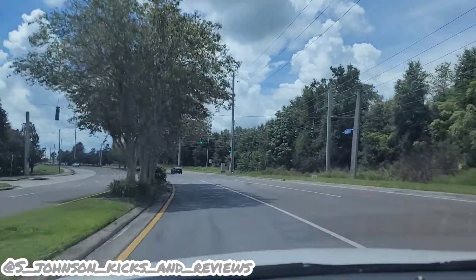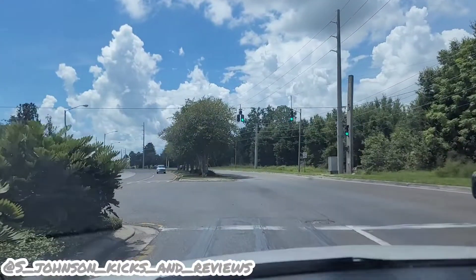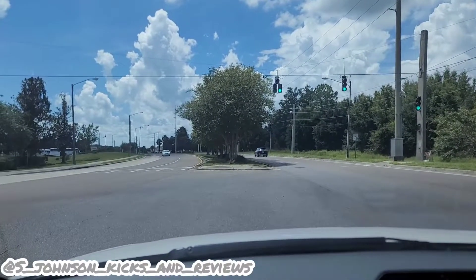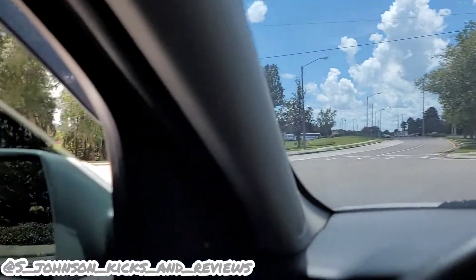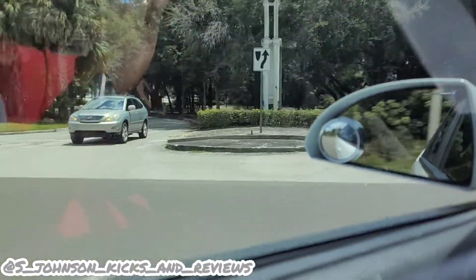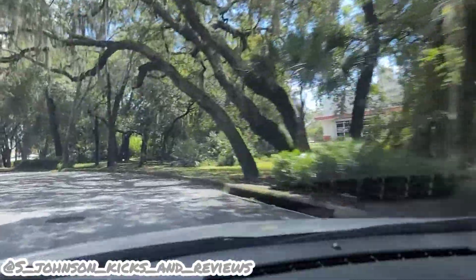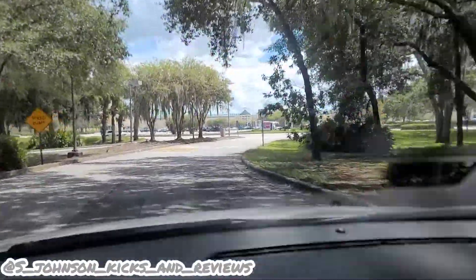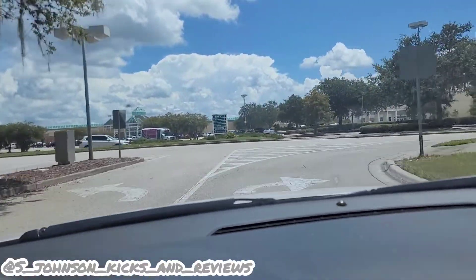What's going on guys? It's your boy S. Johnson Kicks and Reviews and we're back with another one. As you can see, we're at a different location, knowing Orlando's dead malls are small. Y'all already see what's going on - West Oaks Mall, here we is. Got a pickup today for the Jordan 12 Stealth. Let's see how these things look, just pulling in, so catch y'all in the store.